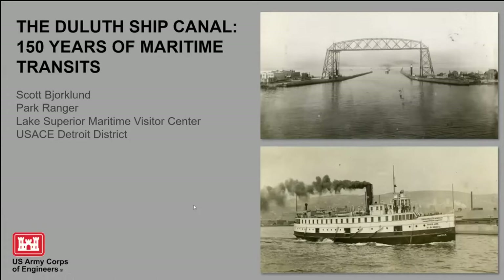Good evening everybody. My name is Scott Yorkland, I'm a park ranger with the Army Corps of Engineers here in Duluth, Minnesota. Today I'm going to be talking for a good 45 minutes or so on the history of the Duluth Ship Canal, which is where a lot of the vessels that come into our port come and go from.